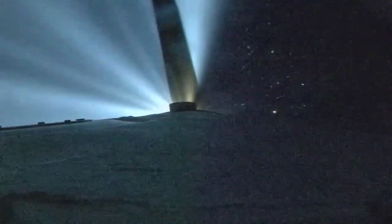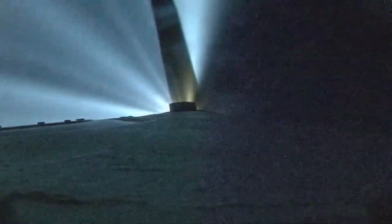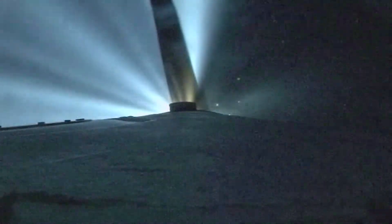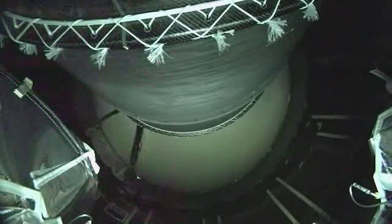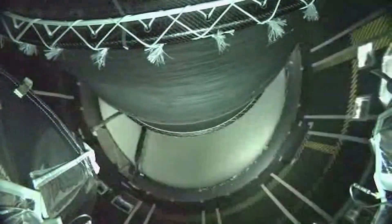We are now 300 seconds into flight, flying at an altitude of 70 miles, with a downrange distance of 370 miles. Main engine cutoff, and we've had stage 1 to 2 separation.